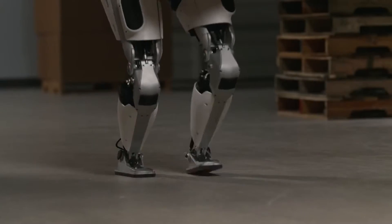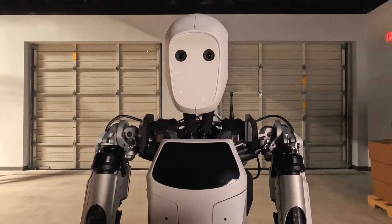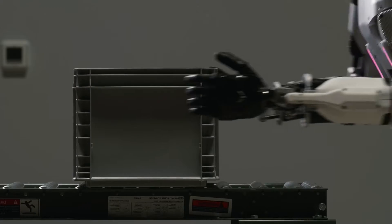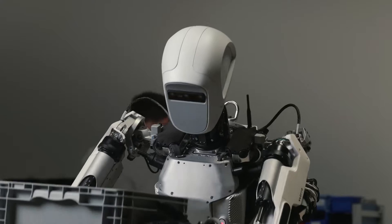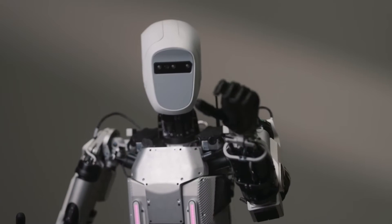Meet the Aptronic Apollo, a humanoid robot born from a decade of robotics expertise, including work on NASA's Valkyrie Robot. Standing 5'8" tall and capable of lifting 55 pounds, Apollo is designed for friendly interaction and mass manufacturability.